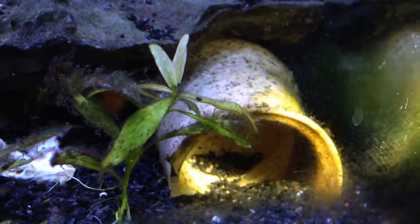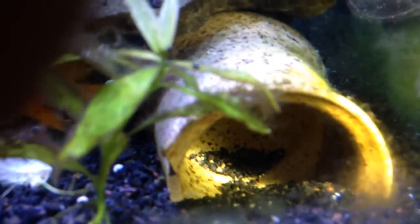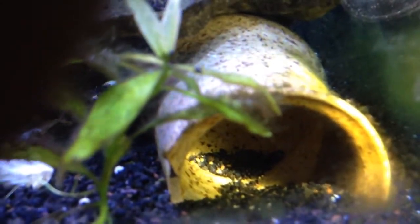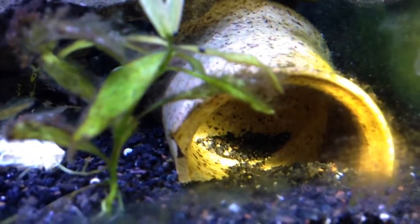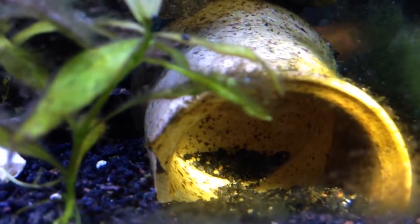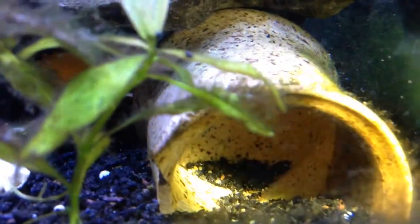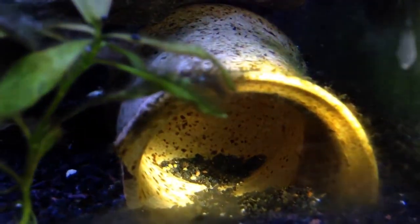Hi YouTube people, the eggs have hatched and they're moving inside a little cave. I know it's really hard to see — I'm trying to hold the flashlight. Hold on, the flashlight is back. I don't know if you can see them wiggling; they're not at the bottom, they're a bit everywhere.